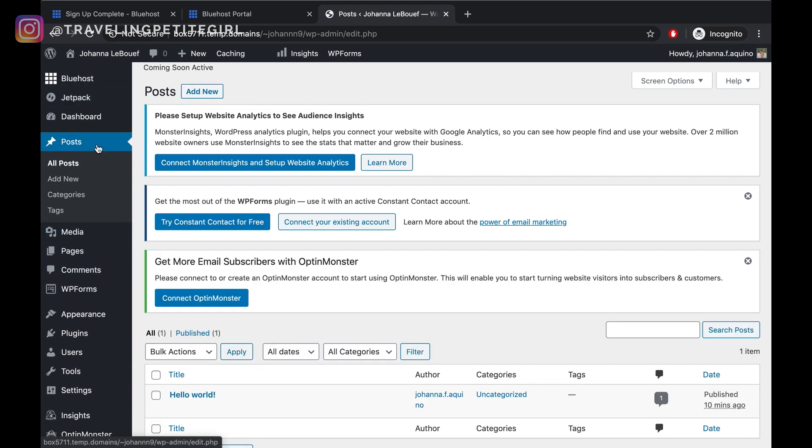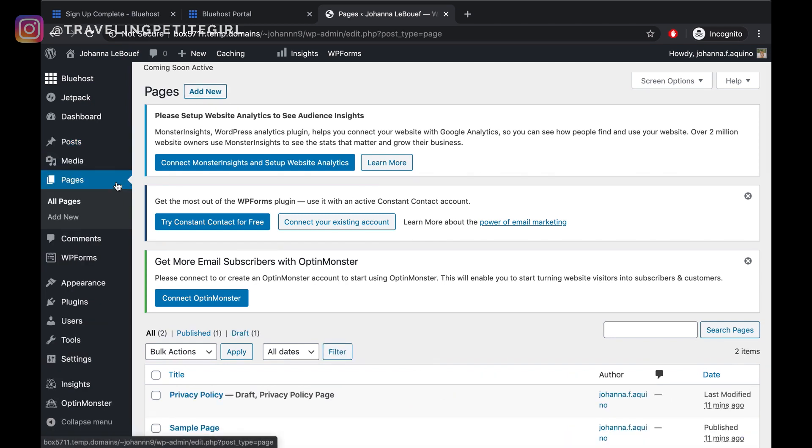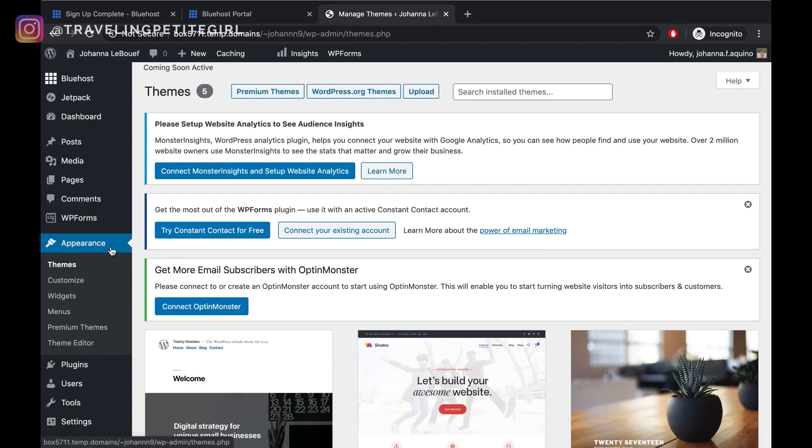I'm going to give you a quick tour of how to go about this menu. If I click on posts, this is where I would create my blog posts, and to create a new one you would just select add new. Next up are pages — this is where you would create new pages for your website, such as your about me page, your contact page, your privacy policy page, and your work with me page. And over here on appearance is where you would make changes to how your website looks and also make changes to your sidebar, your footer, and your menus.